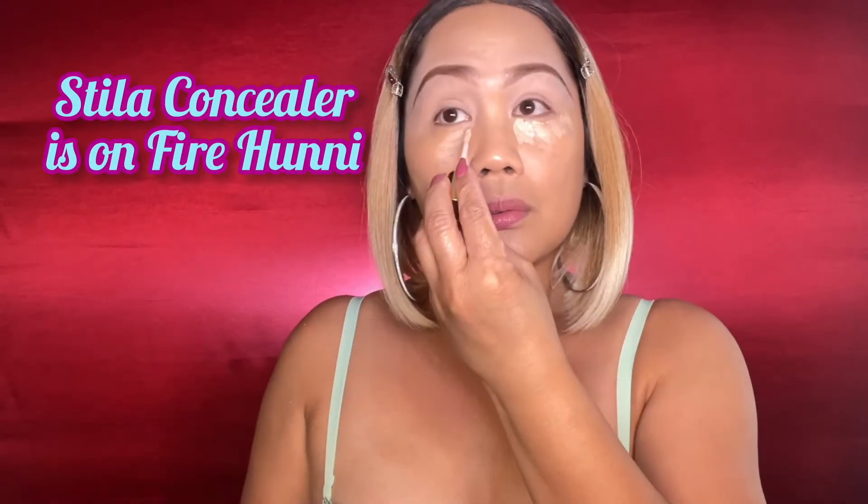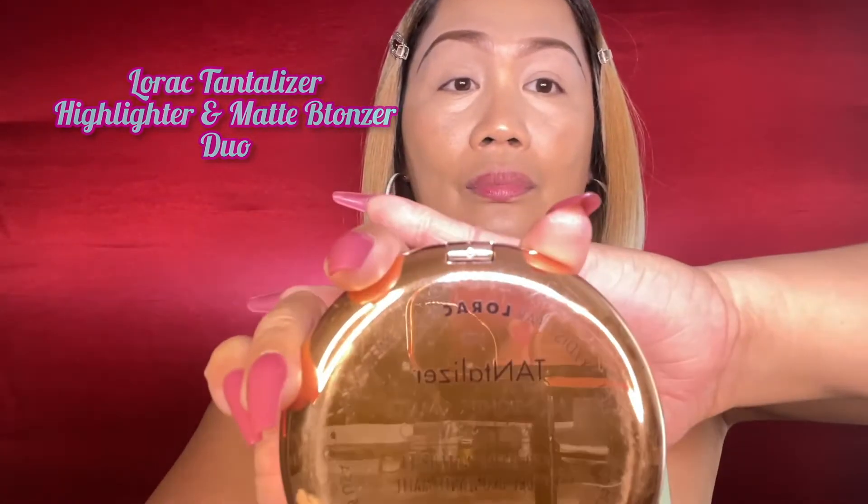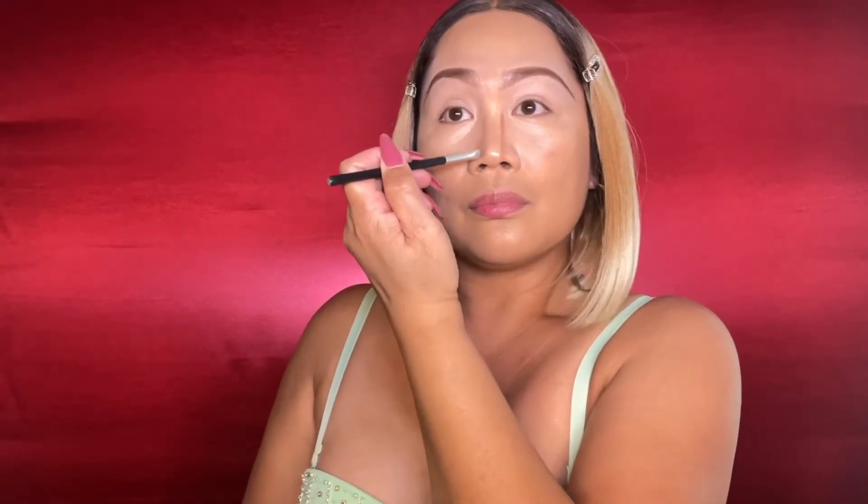I'm using my concealer again to cover the dark circles of my eyes. And I am using this Laura Tantalizer Highlighter and MAC Bronzer Duo. I love using this one because it easily blends into my skin, especially for creating a nose line and contouring my face.